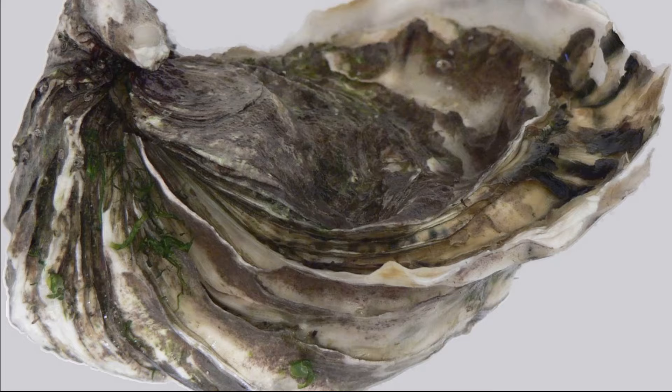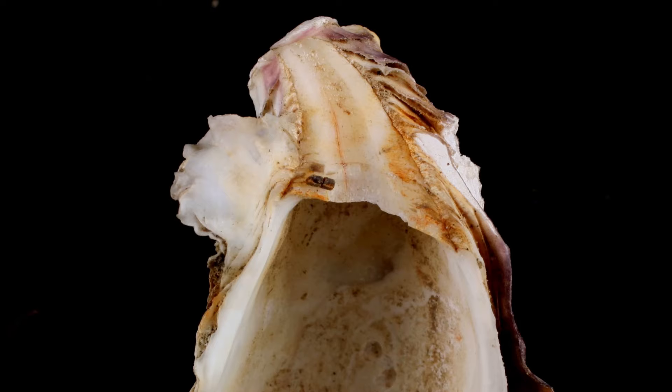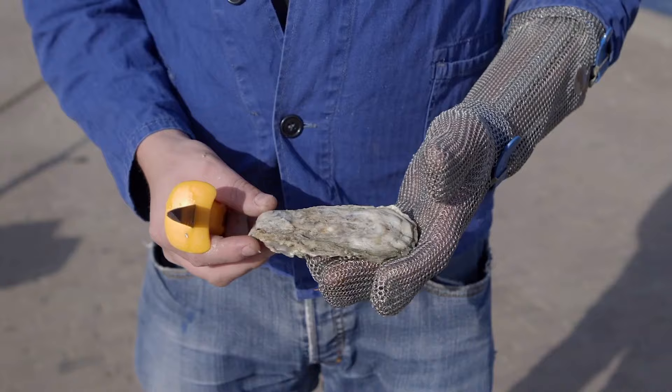Oysters have rough, hard shells. The two shells, called valves, attach together at one end by a hinge and a single large muscle called the adductor muscle. The shells form a watertight seal when fully closed.